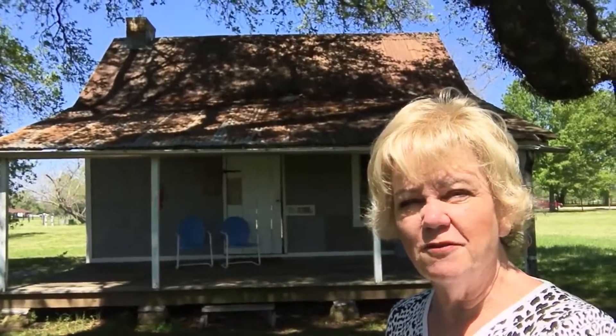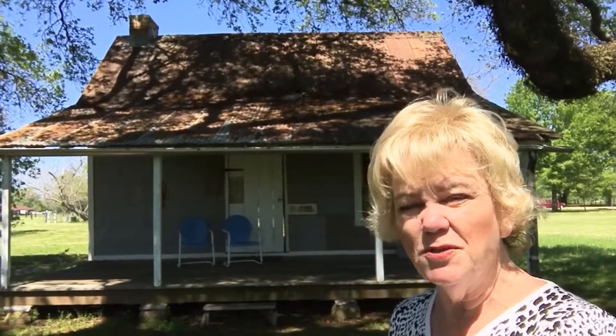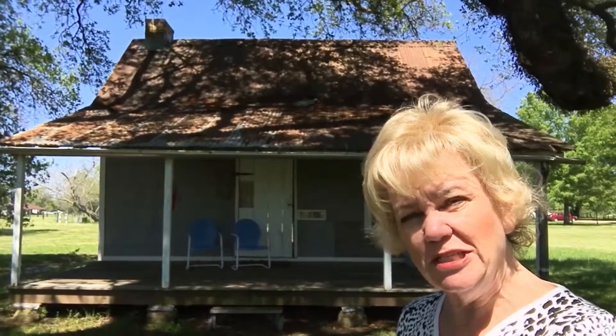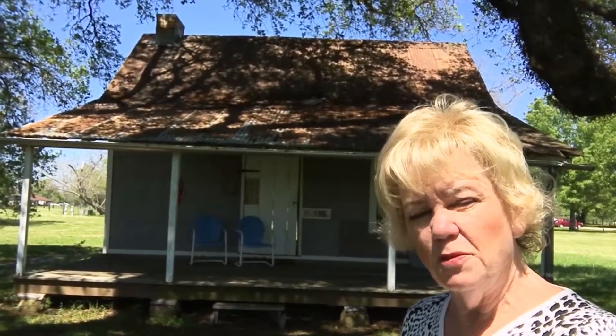This is a typical slave quarters. Let's go take a look inside. Also, the tenant houses and the staff that worked here after the war.